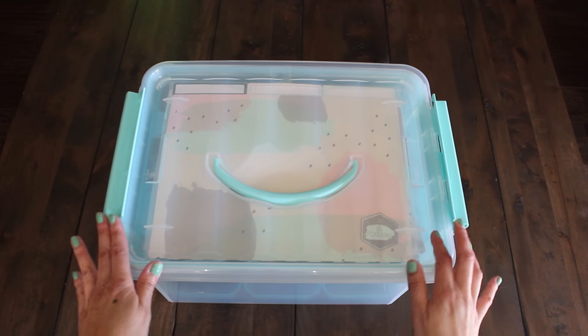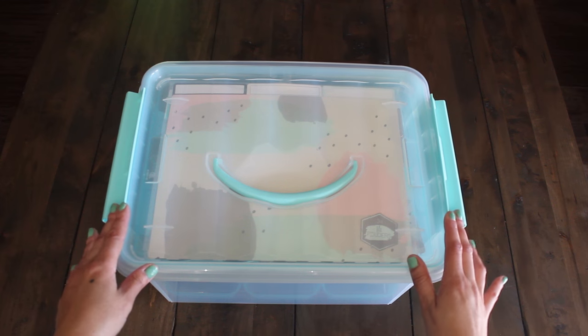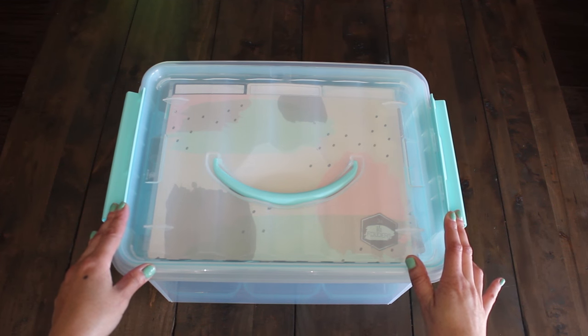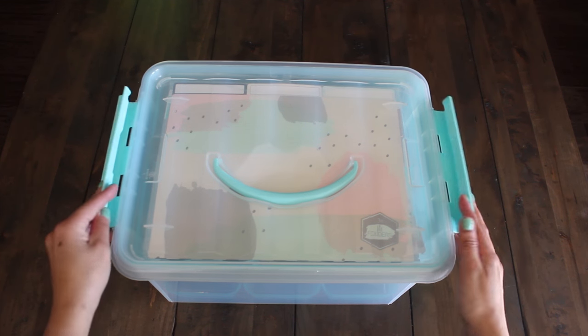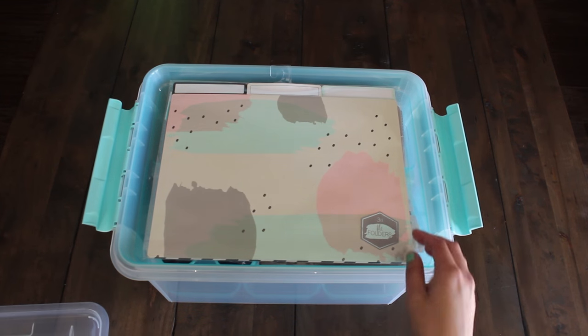Let's start with the Snapware organizing container. I love it because it comes in my mint, blue, or teal color and I can organize all my crafts in here. Let's open it up and see what we found at the dollar spot.